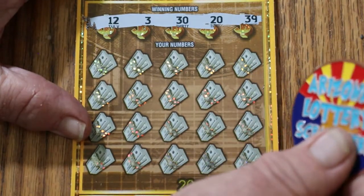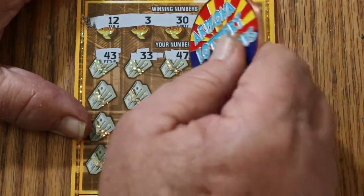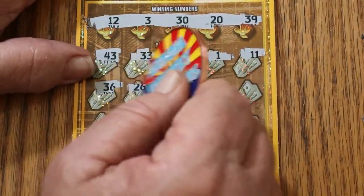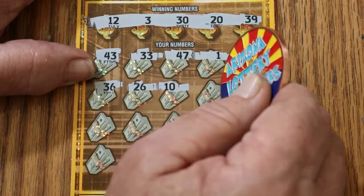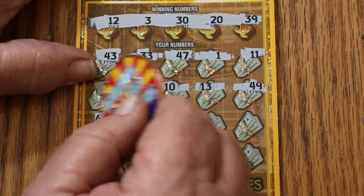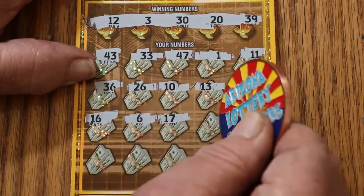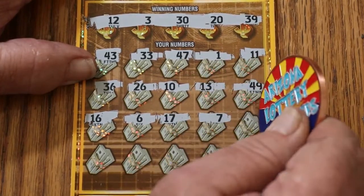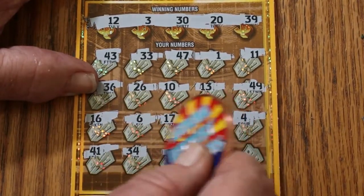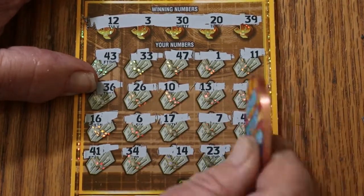Ticket 004. Numbers are 12, 3, 30, 20, and 39. Here we go: 43, 33, 47, 1, 11, 36, 26, 10, 13, 49, 16, 6, 17, 7, 4, 41, 34, 14, 23, and 28 in the corner. No good.